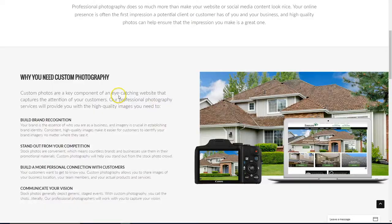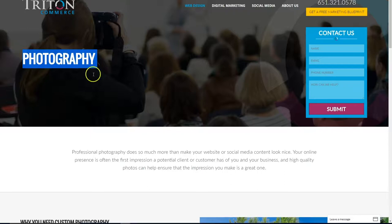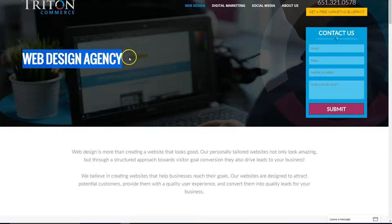Tip number one: focus on SEO. Did you know the top three organic positions in Google get 58.4% of all search traffic? You've got to make sure that each service has its own page within your site, so it's easier for searchers and search engine spiders to find exactly what service they're looking for. Someone looking for web design services is going to use words such as 'web design agency' and 'web design service,' so that's why we use those particular keywords within our pages.